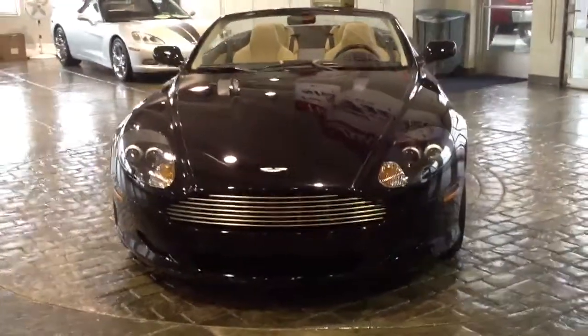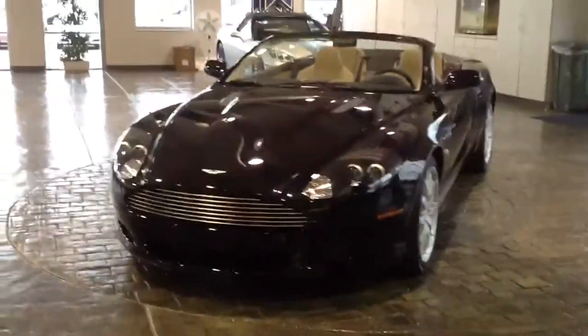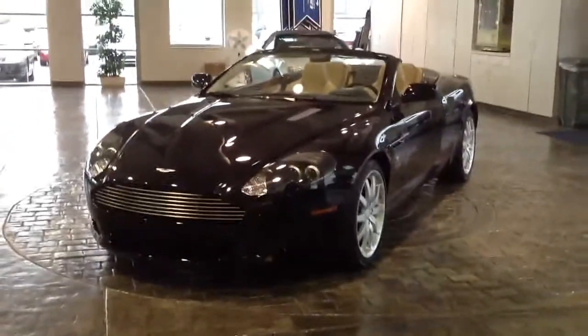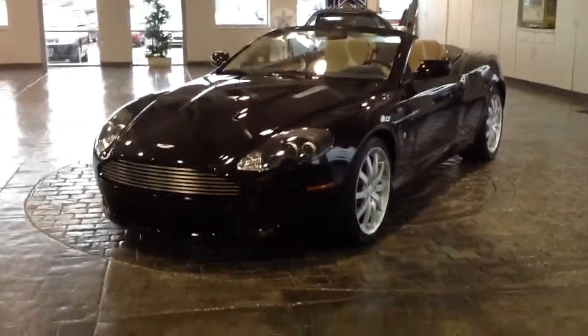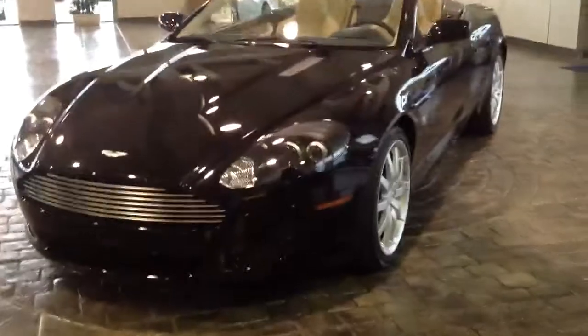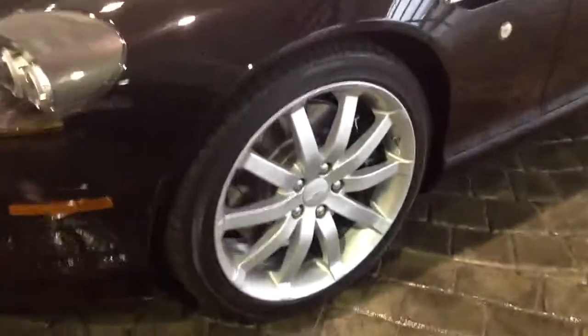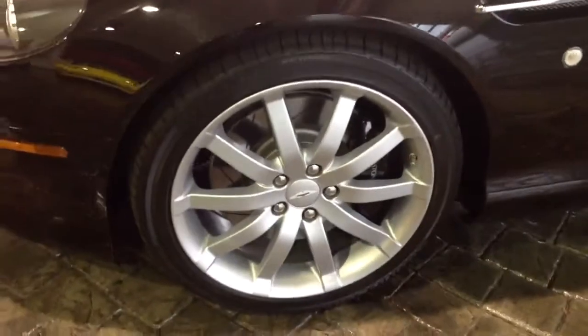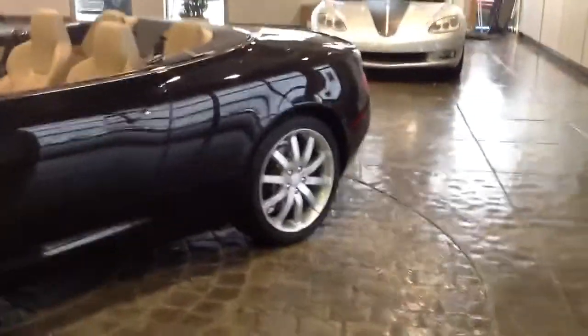2006 Aston Martin DB9, featuring a 6.0 12-cylinder motor giving you 470 horsepower, 0-60 in 4.9 seconds. Self-leveling Xenon projection beam headlamps, 19-inch painted aluminum alloy wheels. Obsidian black in color — absolutely beautiful car, paint looks incredible all the way around.